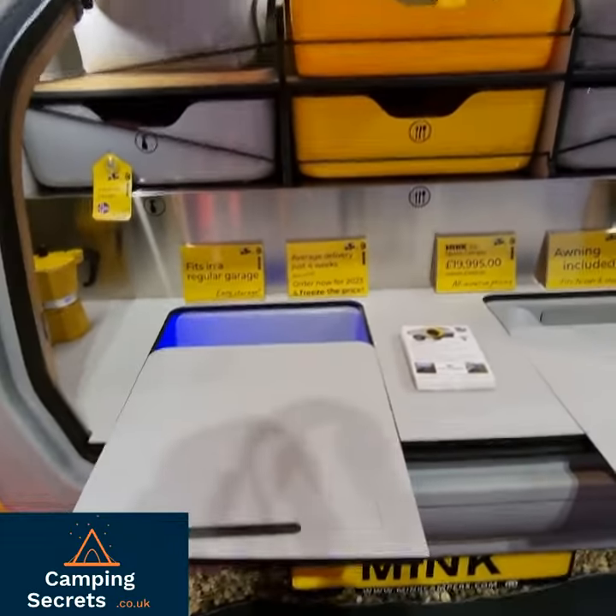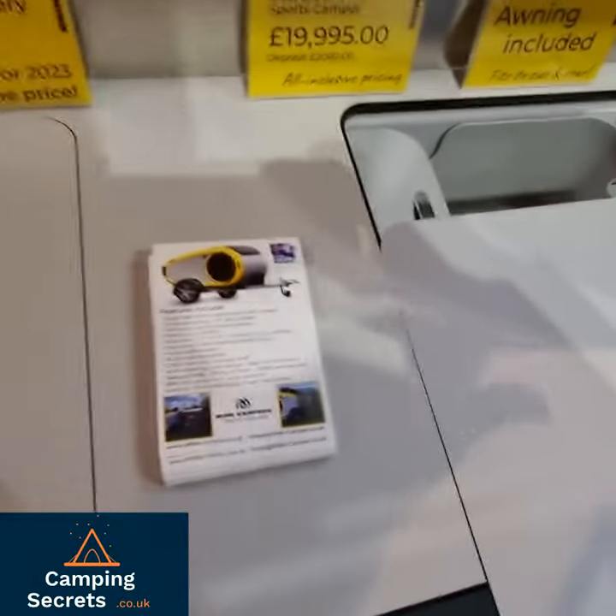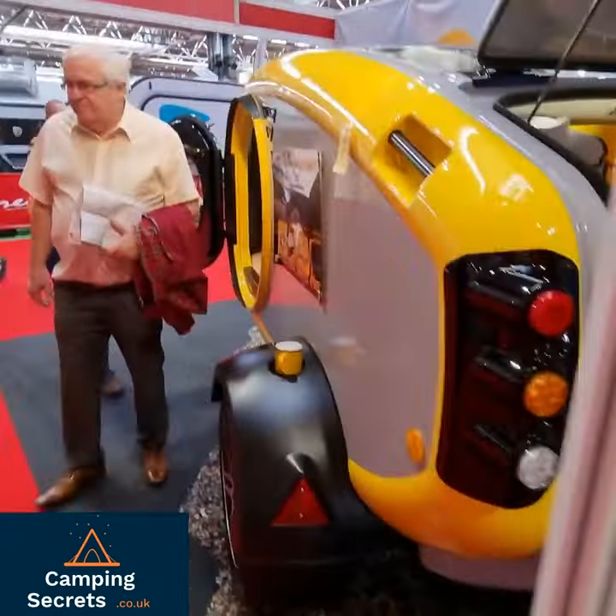Nice to have a little kitchen at the back here. Got a little fridge. Pretty cool. We've got their own little stove. Really sexy bed on wheels.